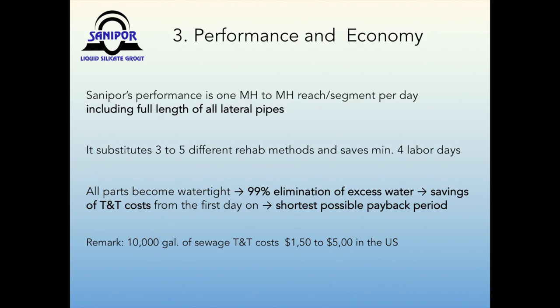The economy of SunnyPour flood grouting is determined by its speed and efficiency. SunnyPour's ability to seal one manhole-to-manhole segment including all parts in one day can substitute three to five different methods and save a minimum of four labor days. The practically complete elimination of infiltration will save excess costs for transportation and treatment from day one, resulting in the quickest possible payback period. When calculating the costs of transportation and treatment of 10,000 gallons of sewage between $1.50 and $5.00, the elimination of excess water can actually pay for itself in a few years or months.